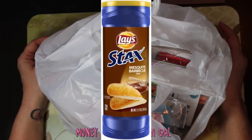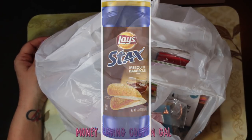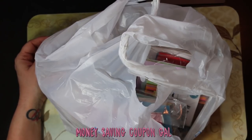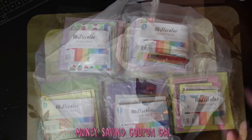He also got the Lays Stacks mesquite barbecue 5.5 ounce for $1.18. We always look for the gluten-free stuff. That is all the food, so let's start with the goodies!